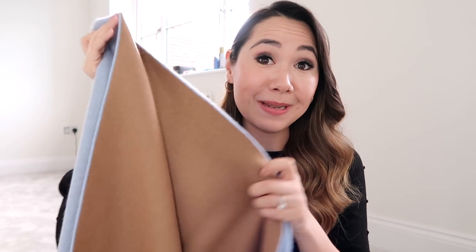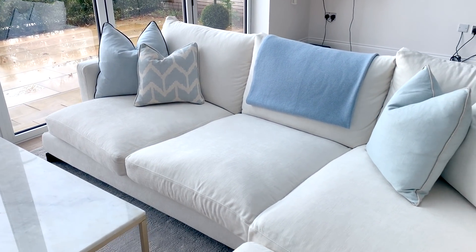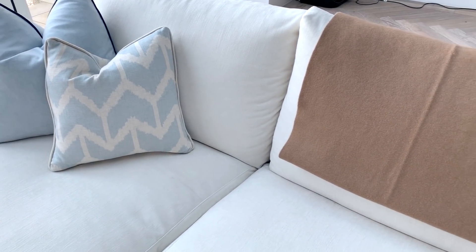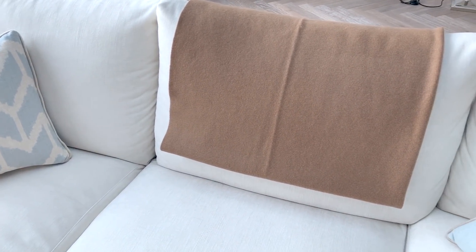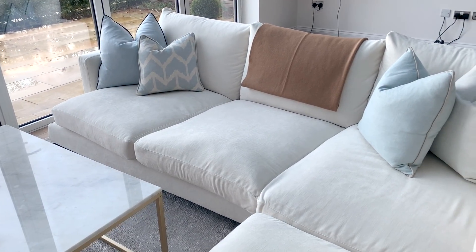Next up is a homeware piece and I'm not going to lie, this was a bit of a splurge, but the colour scheme was so perfect for what we're doing with the new place that I just couldn't resist. It is this stunning blanket — a 100% cashmere throw — and the colours are just incredible. It's this amazing baby blue on one side, and on the other side it's completely reversible in this amazing camel colour.